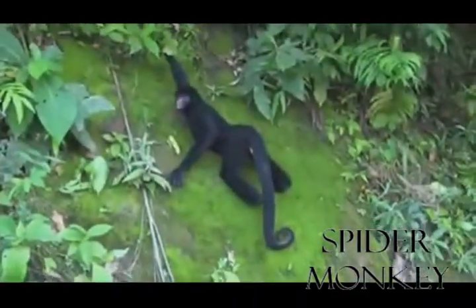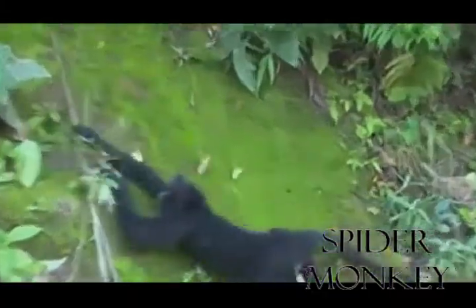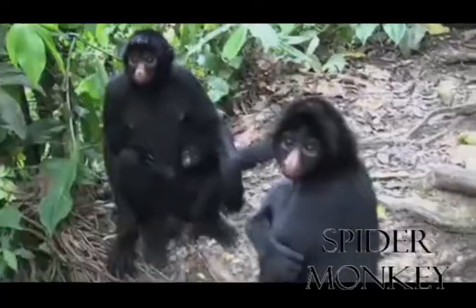Spider monkeys live in evergreen rainforests, semi-deciduous forests, and mangrove forests, almost never coming to the ground. Acrobatic and swift, spider monkeys move through the trees with one arm stride covering up to 40 feet.